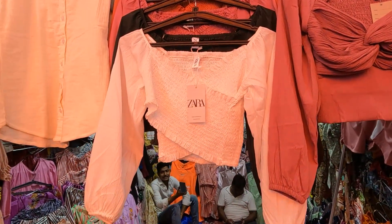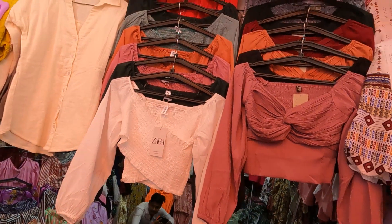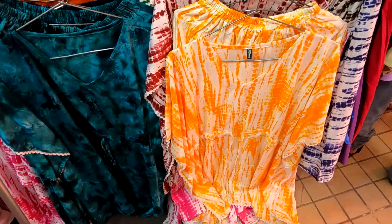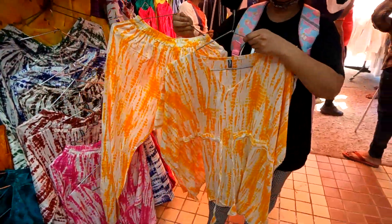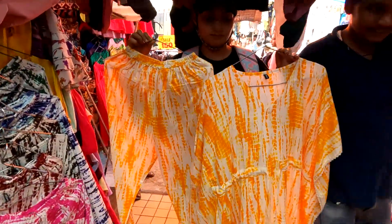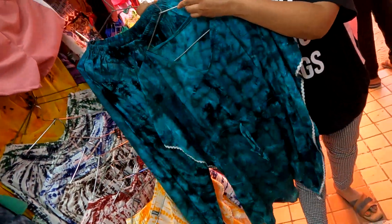The tops are starting at 350 to 450. You can find some Zara dupes here. This is a tie-and-dye print, priced at 750 or 850. It comes in 4–5 colors — white base and dark colors. This is a soft fabric and summer-friendly.